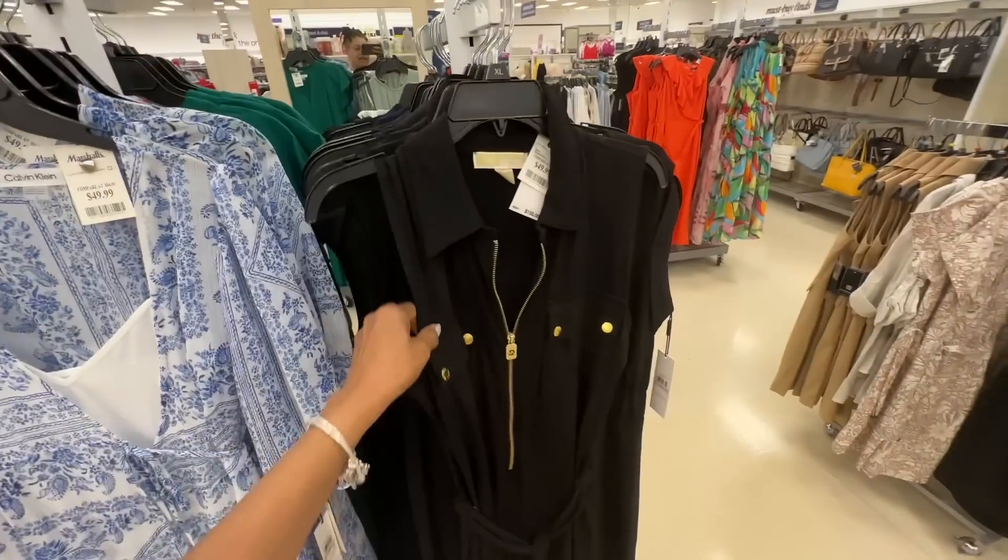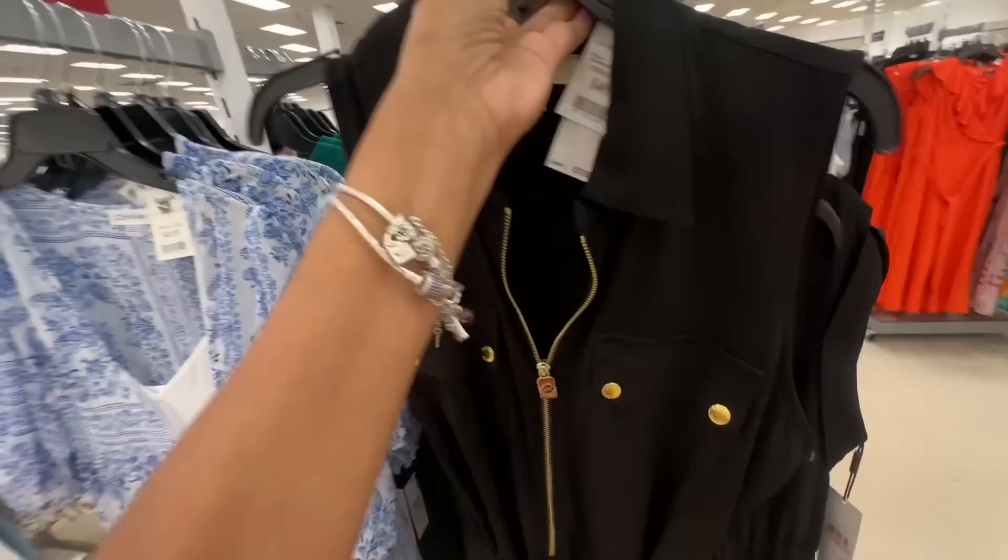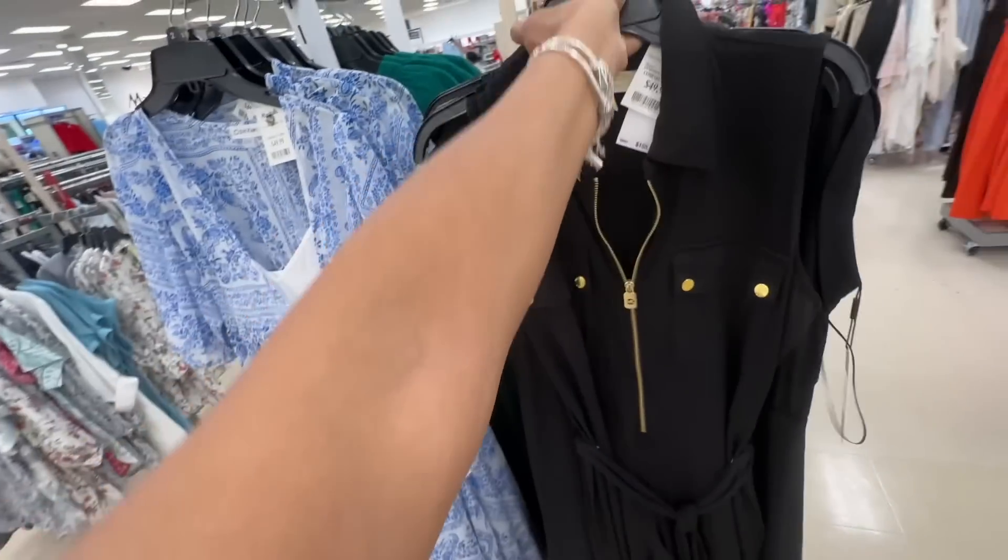This is a Michael Kors romper with a string around the waist, $50 dollars. That's the back — it's not easy to see in black.